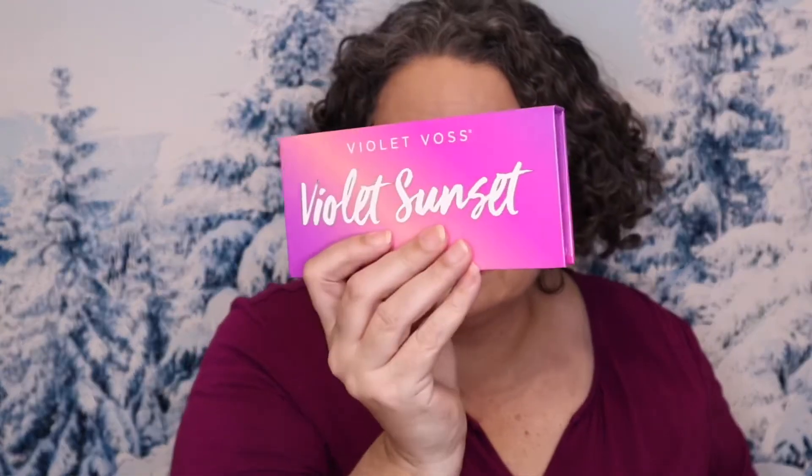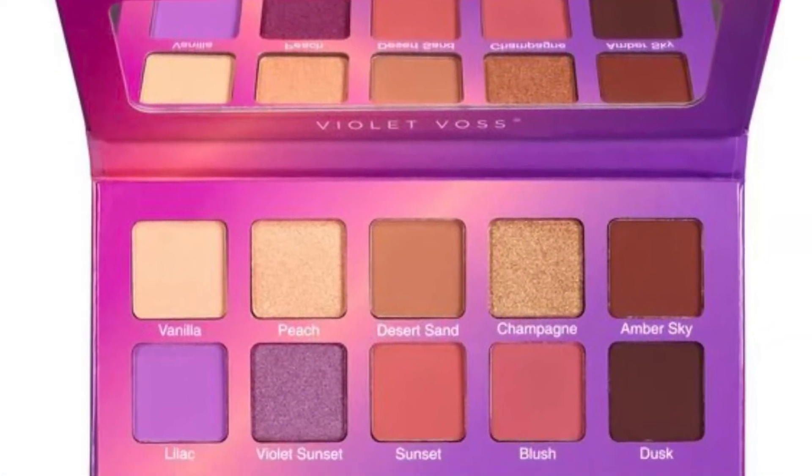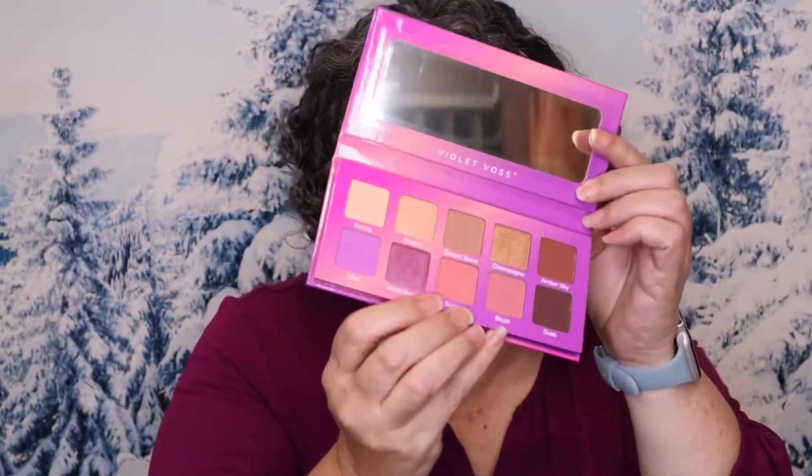As far as what is on my eyes today, I am wearing the Violet Voss Violet Sunset palette, and I'm really concentrated on these three shadows right in here. For today's giveaway, there is a Google form link — I'll get into that later — and somewhere in here is going to be a secret word that you're going to need to know.